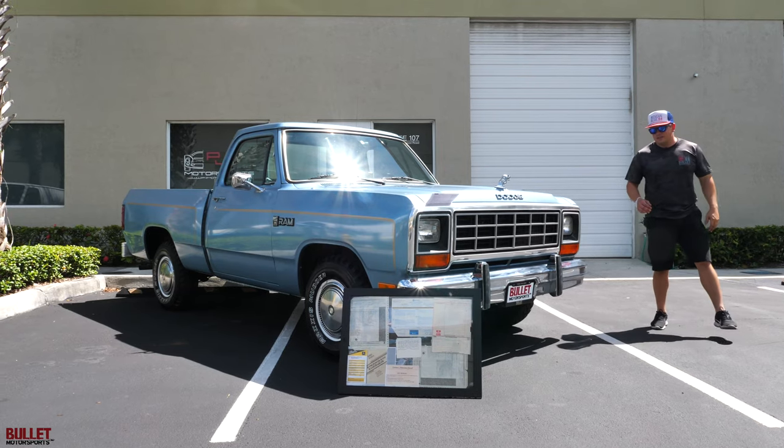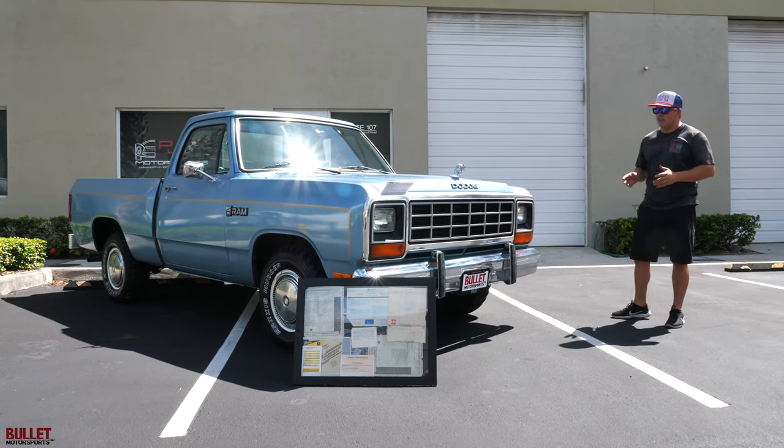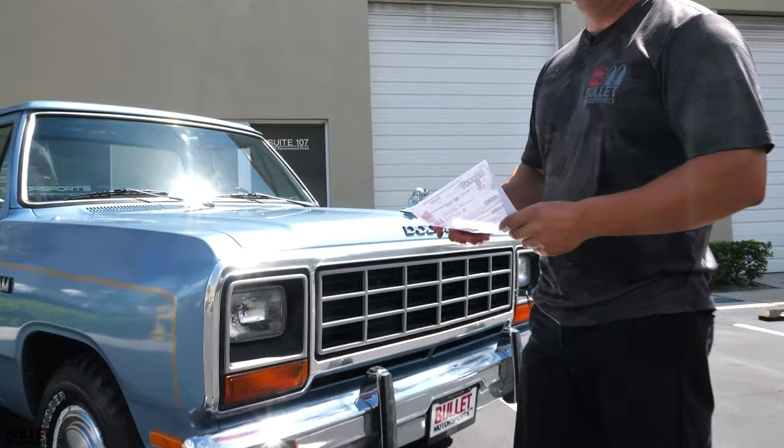I'm going to start off with the paint quality of this D100. It's a 6.5 out of 10 because it's original paint. 30,000 original miles. I have the Carfax here — one owner. The last odometer reading was 159 miles.